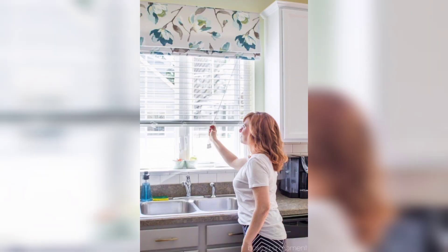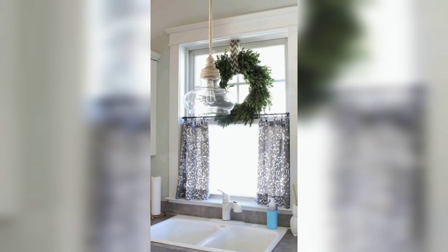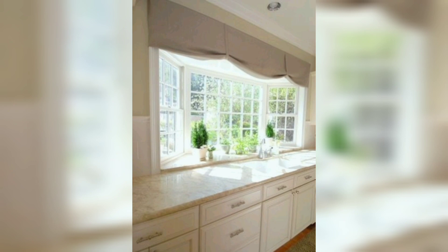The first and most obvious advantage of having curtains for your kitchen sink window is privacy. Another advantage is that you can control the amount of light that enters your kitchen. If the sun is too bright or too hot, you can simply close the curtains to provide some shade.